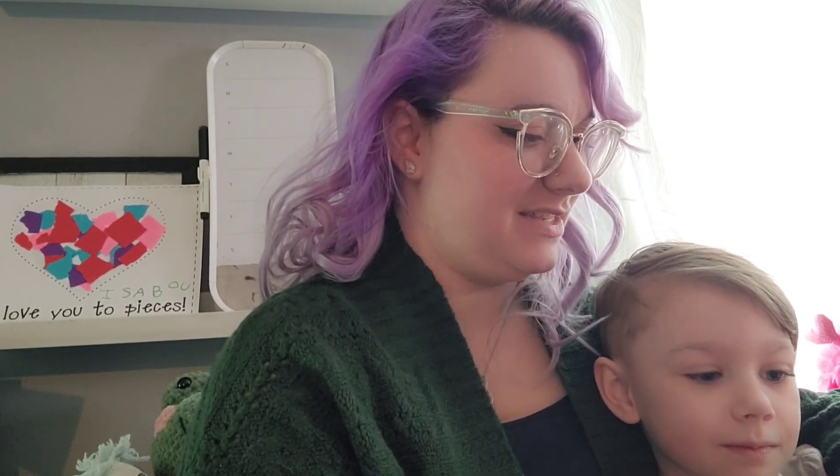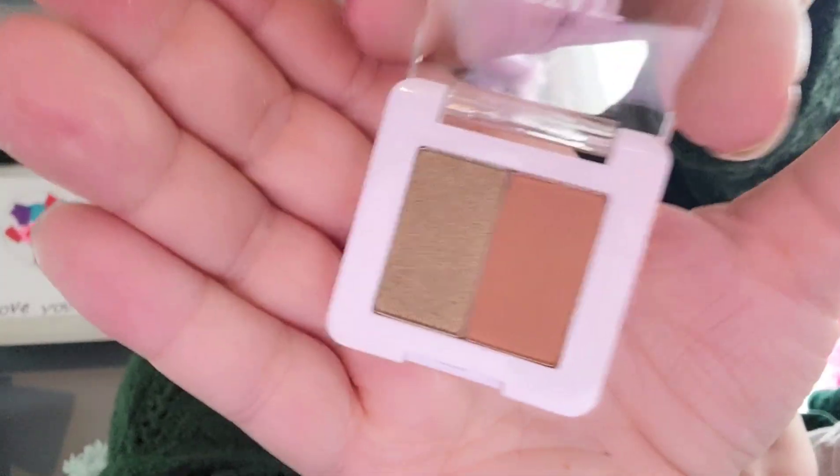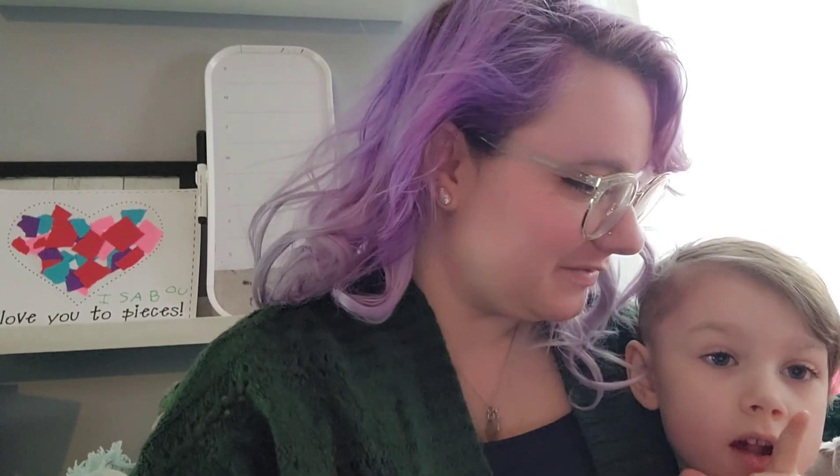Next up we have the Estate Hidden Garden little pressed eyeshadow. These ones are kind of pretty colors — we've got a deeper taupe and kind of a green shimmer. It's like an olive green shimmer. It's coming off a lot more bronze on camera but it's much more green in person. If we block it up I think it looks more green.